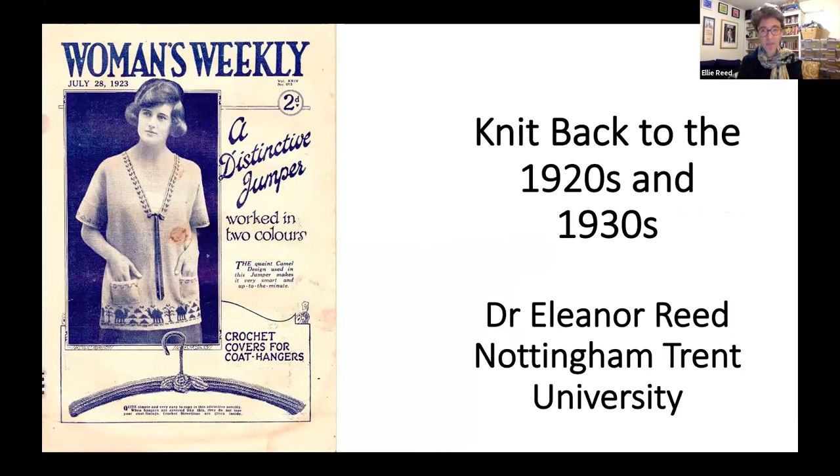Hi everyone, welcome. My name is Ellie and I work in the English department at Nottingham Trent University. In my research, I look at domestic magazines from the first half of the 20th century, and I'm currently working on a book all about Women's Weekly.